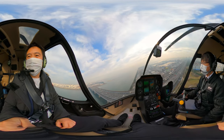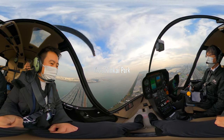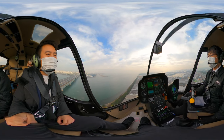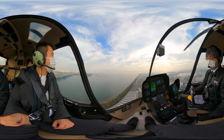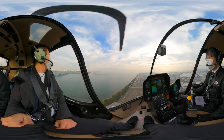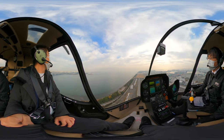Look in front of you! Kasai Rinkai Park is a park in Edogawa, Tokyo. Officially opened on the 1st of June, 1989, the park includes a bird sanctuary and an aquarium called Tokyo Sea Life Park. It was built on reclaimed land, which includes two man-made islands, a viewing platform, and a hotel. It's the second largest park in Tokyo.